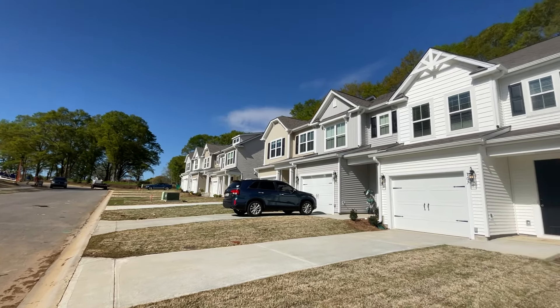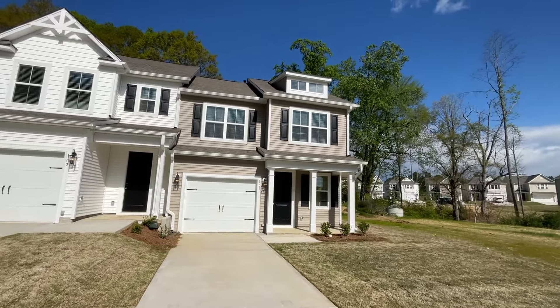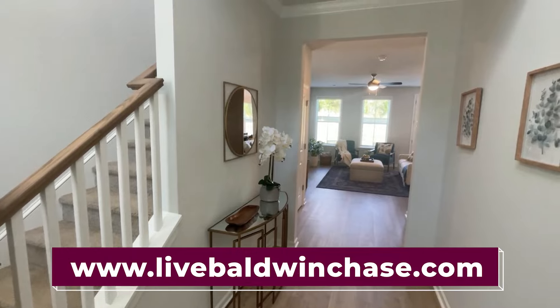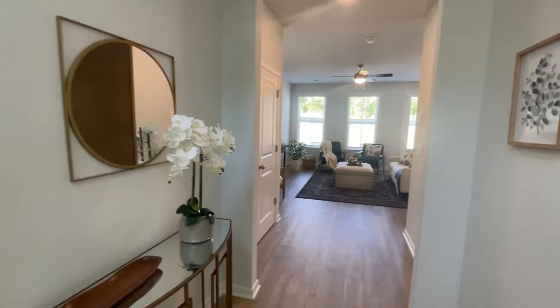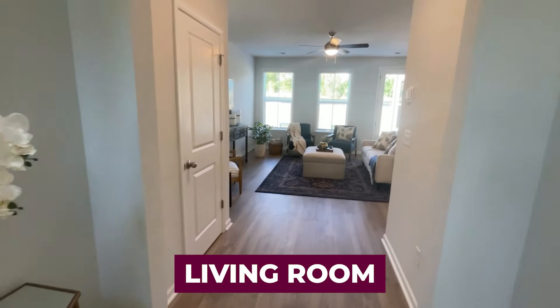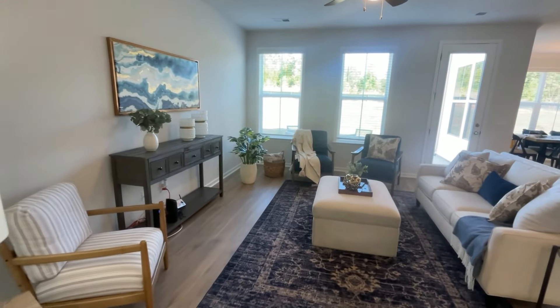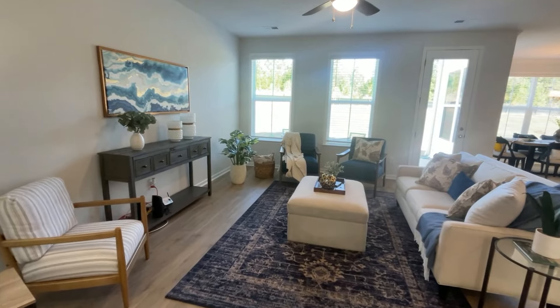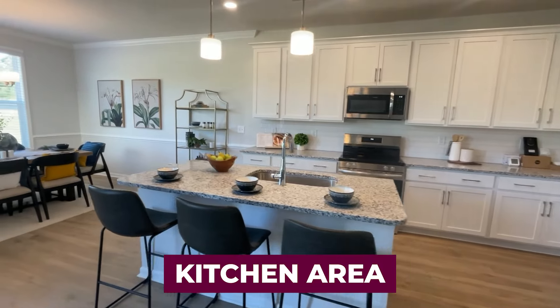Here in this location, you can see that they have single family homes and townhomes. As previously mentioned, there's six different floor plans. Here we're at the entry point of the home. You walk in, it's got a nice foyer and a nice open floor plan on the first level. I love the living room — it's nice and spacious. Through the back door there, you do have a backyard. I love the natural light as well. We've got LVP flooring — and take a look at that kitchen. I love it.